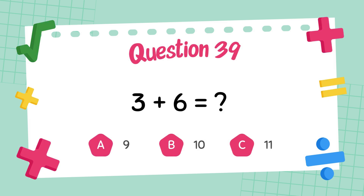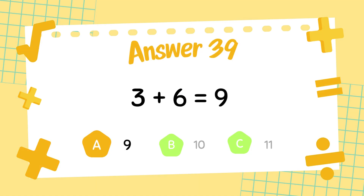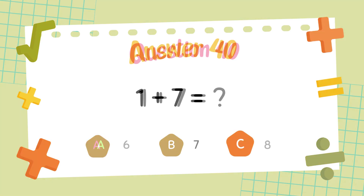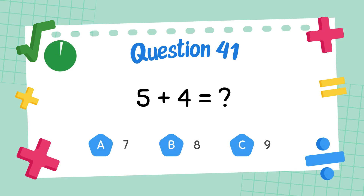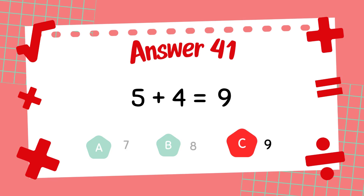What is 3 plus 6? The answer is 9. What is 1 plus 7? The answer is 8. What is 5 plus 4? The answer is 9.